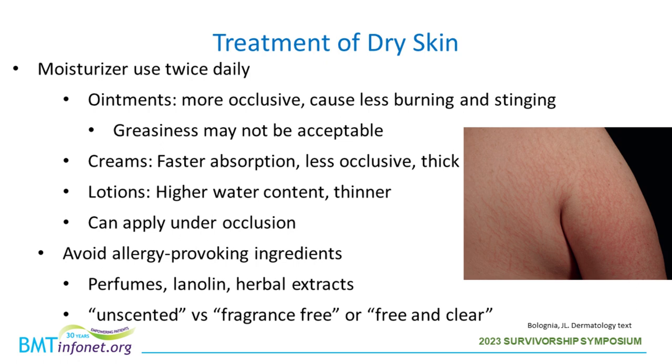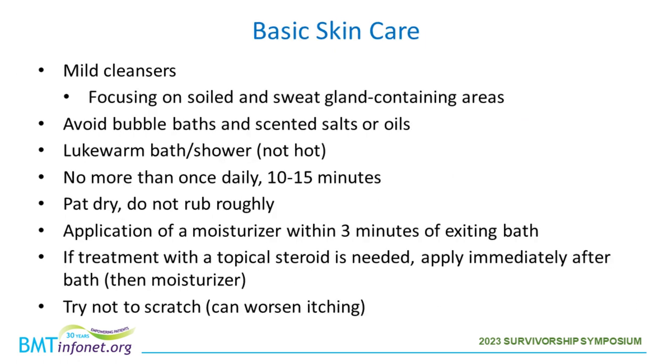When choosing a moisturizer, I'd recommend avoiding allergy-provoking ingredients including perfumes, lanolin, and herbal extracts. Look for the words fragrance-free or 'free and clear' rather than 'unscented,' because sometimes unscented products use chemicals to mask the underlying scent.